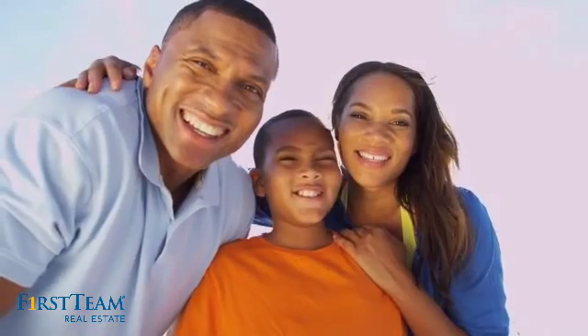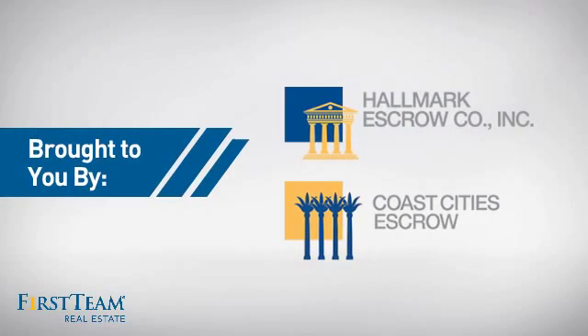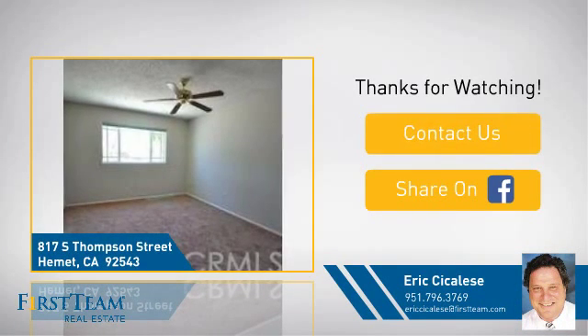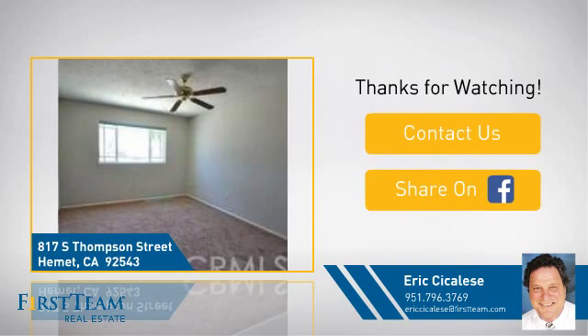All these great features add up to a property that might be not just your next house, but your next home. We look forward to hearing from you.